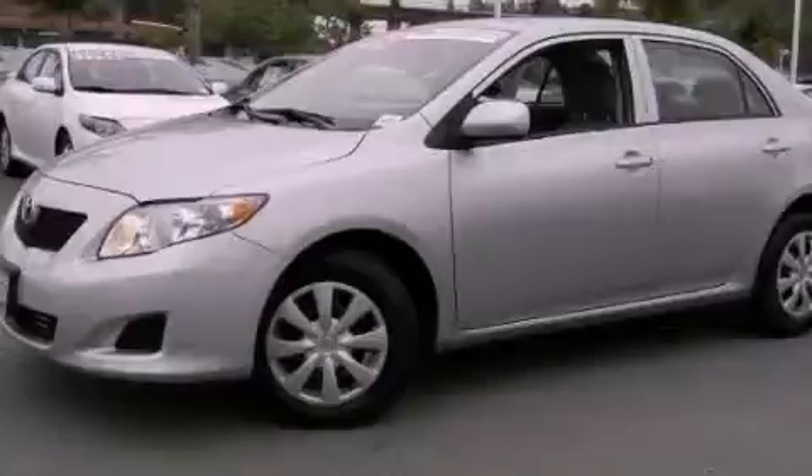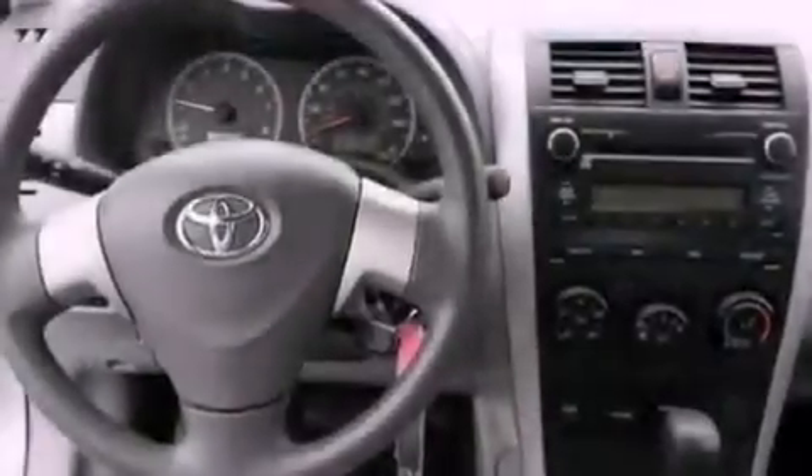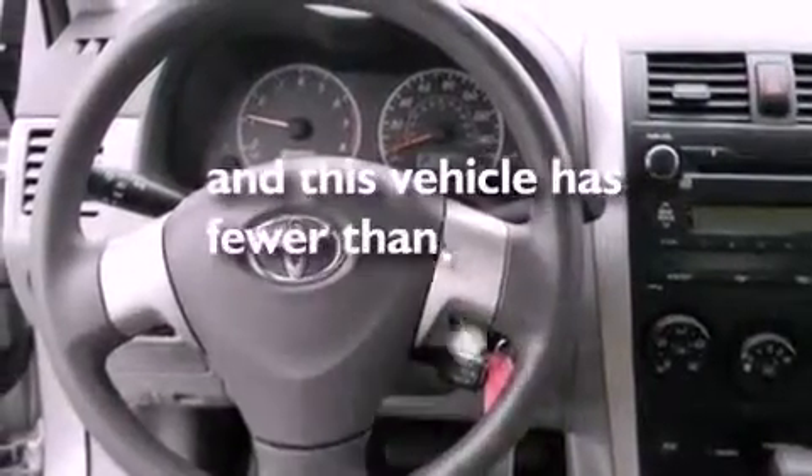Features include air conditioning, full-power accessories, a CD player, a passenger side vanity mirror, an engine immobilizer theft deterrent system, and an anti-lock braking system. This vehicle has less than 38,000 miles.